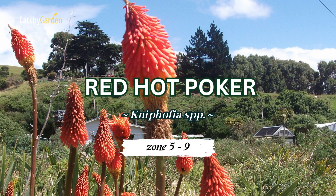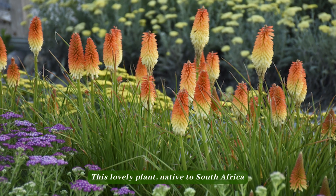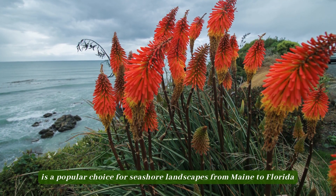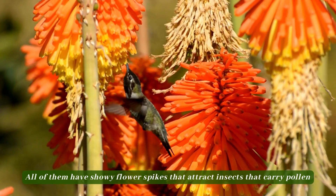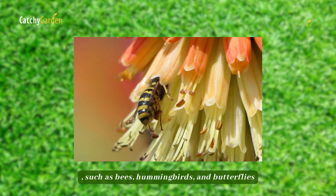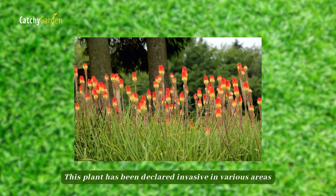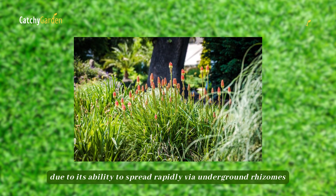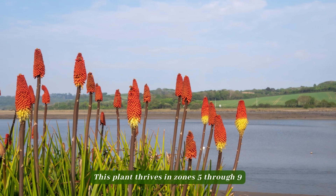Number six: red hot poker. This lovely plant, native to South Africa, is a popular choice for seashore landscapes from Maine to Florida. All of them have showy flower spikes that attract pollinators such as bees, hummingbirds, and butterflies. This plant has been declared invasive in various areas due to its ability to spread rapidly via underground rhizomes. This plant thrives in zones 5 through 9.